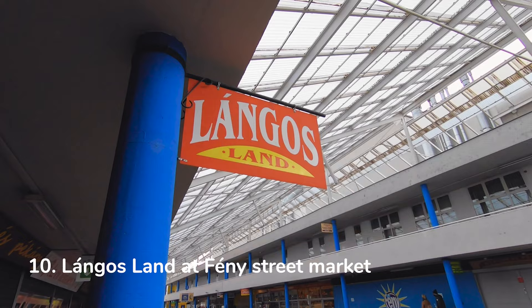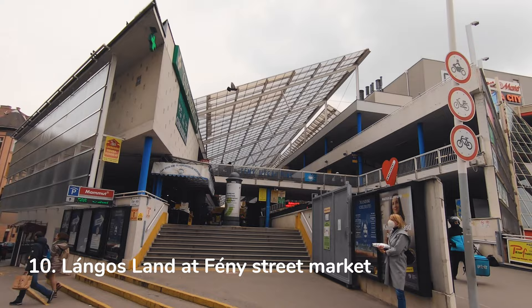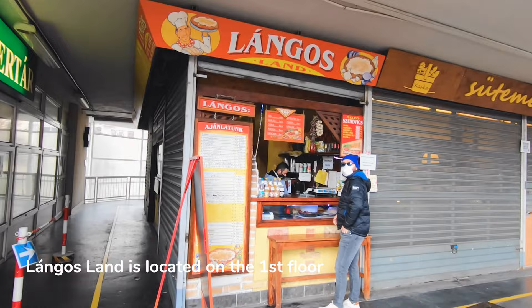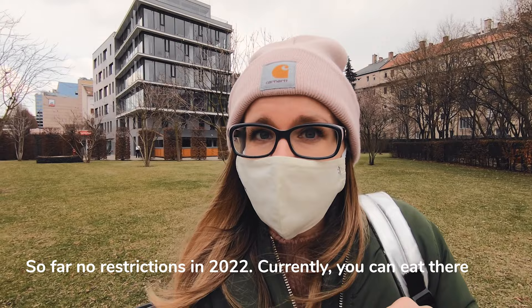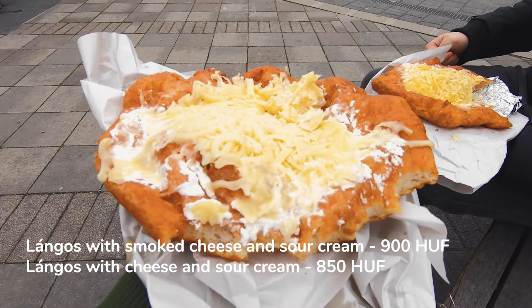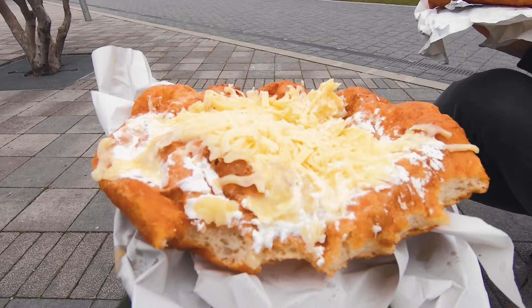Our next target is Langosland, here at Fény Utcai Piac — Fény Street Market — and the langos place is located on the first floor. The places are still closed in Hungary due to COVID, so we got the langos for takeaway and ate in the nearby park. One is with smoked cheese and the other with normal cheese. They look a bit different because of the takeaway, but they are tasty — just the dough is a bit thick, so this wasn't our favorite langos.